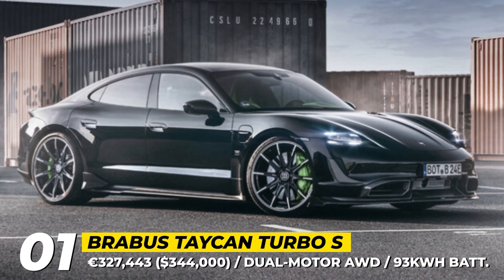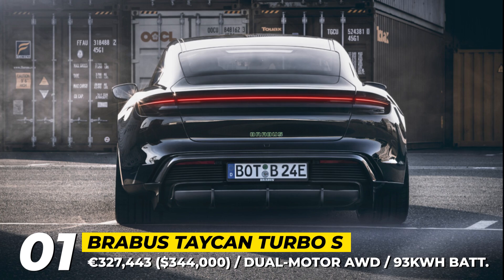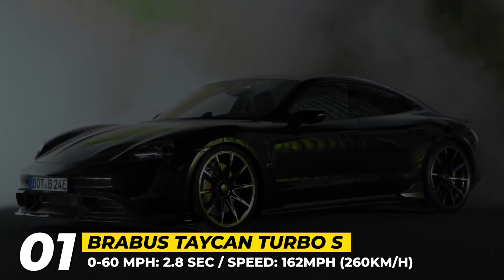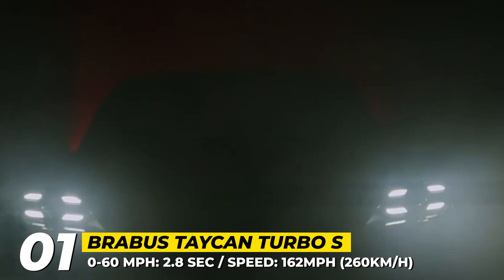The range is limited to 201 miles, but the charging capability does reach 270 kW. With no drivetrain changes, Brabus overcompensates with plenty of chassis, exterior and interior mods. The former start with the installation of the Brabus ride control module for the suspension, that can lower the car by 0.7 inches.